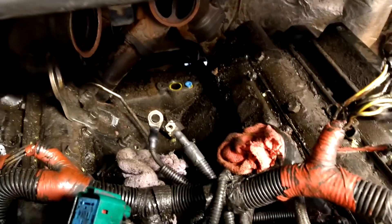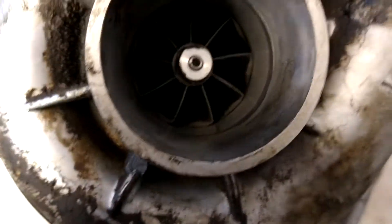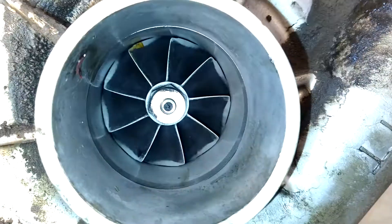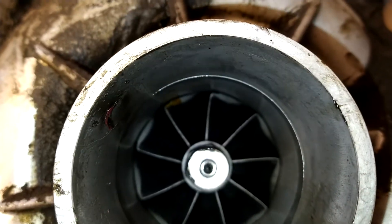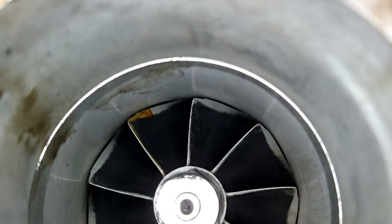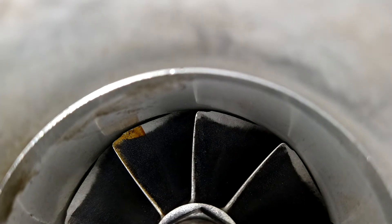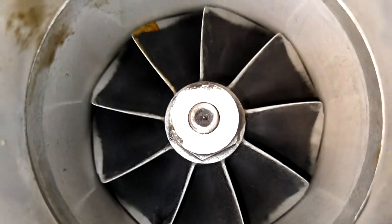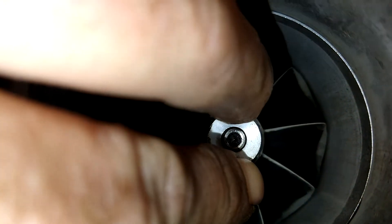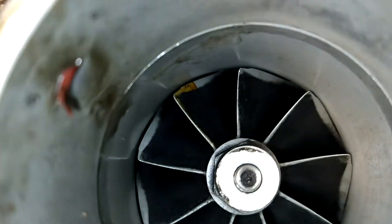I would recommend to change it, but these guys don't have much money. See the wear on the leading edge - look at that. It's got a lot of miles on it. It doesn't have much deflection - of course I don't want to bang it around on the bushing - but it seems like that's somewhere in the wear range.